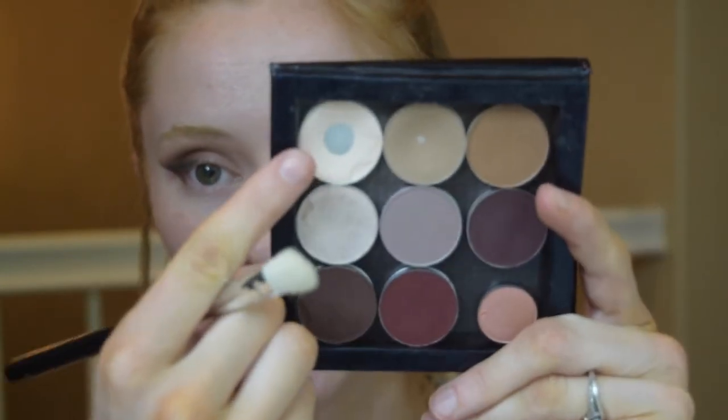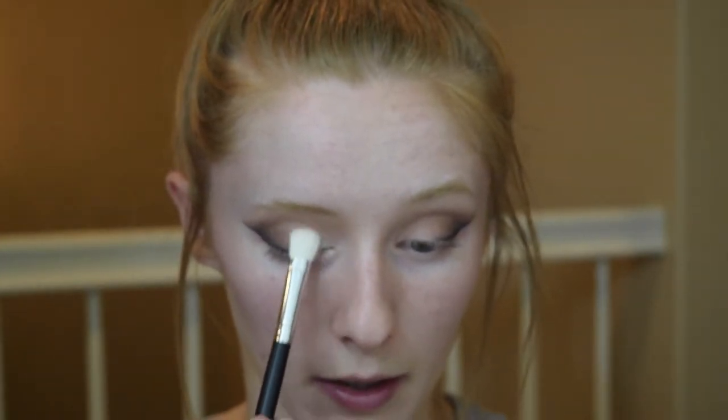Now I'm going to go in with MAC Blanc Type eyeshadow — just a super vanilla, very white eyeshadow, way more white than the vanilla in the Smashbox palette. I'm just going to take that and put it on the inner half of my eyelid to make sure that area looks really bare. Then going back in with my Sigma E25 blending brush to blend everything together.